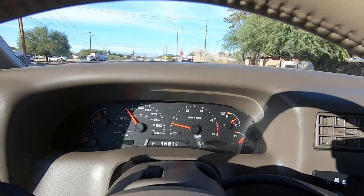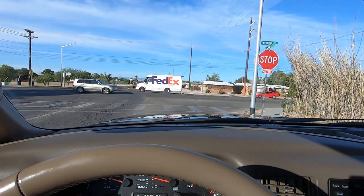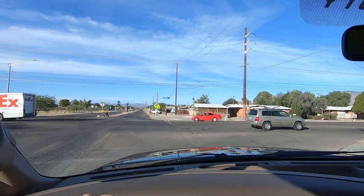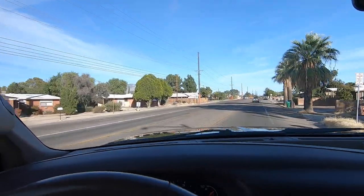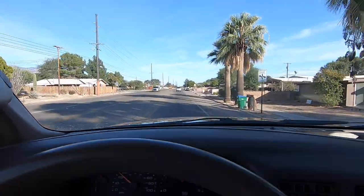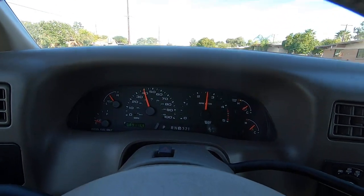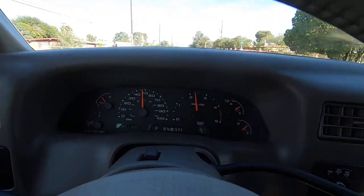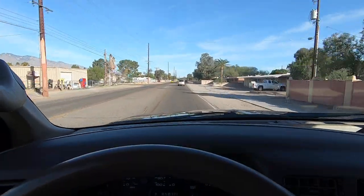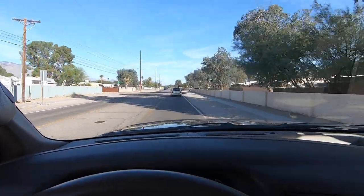If you need help with shipping or want it included in the price, talk to Joey through our email system. We'll put the title in the mail — you'll have it before the vehicle even shows up. Deposit is $500. Once we have a deposit, we have a deal; until then, it stays for sale. This truck is crazy low miles, very good condition — aside from a little fading on the hood and roof, it's in great shape. No blow-by. It's going to be very popular, so please be ready with your deposit.